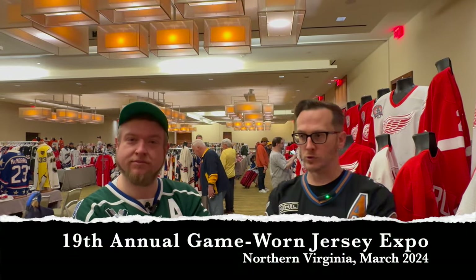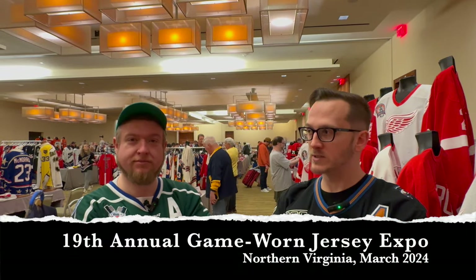This is the 19th annual Northern Virginia Game-Worn Jersey Expo — or heaven, we call it heaven. We're in Herndon, Virginia, just shy of Dulles Airport. We've already made a lap around, and the idea here is we've got to talk about some of the stuff we're seeing because some of it we'll never see again. It's incredible, and you can touch it all — it's not behind glass. People have stories about these things, so hopefully we'll share some along the way.